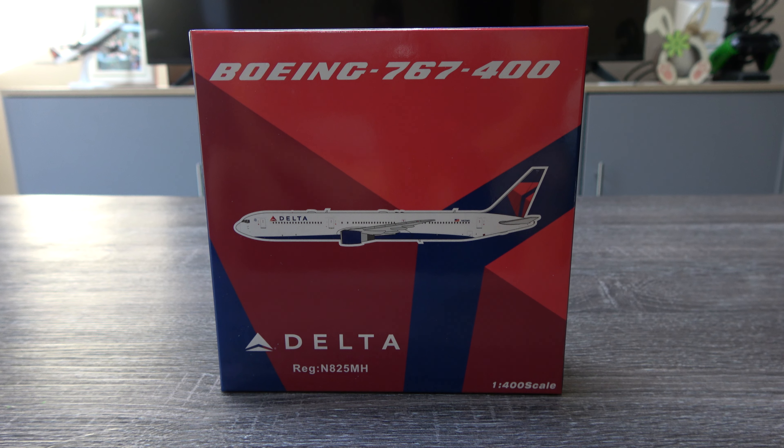What's up everyone, Jake here from Jake's Aviation, back today with another model unboxing and review video. This time we have the Panda Models Delta 767-400 in the regular livery. Really excited to have this — this is probably one of the last few aircraft I need in the Delta collection. The 767-400 has been one that hasn't been available until now, where we have multiple companies releasing 767-400 models.